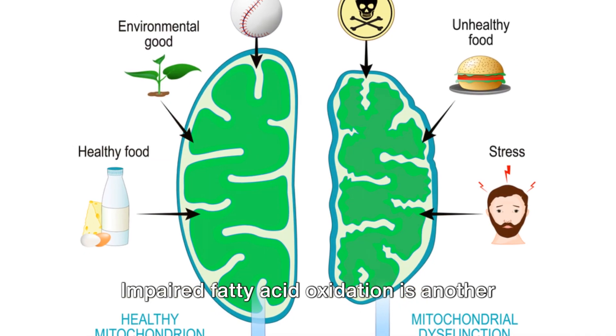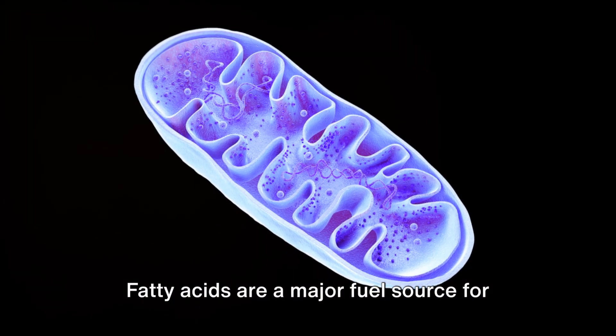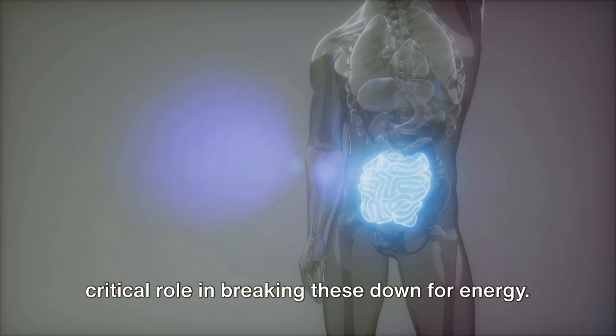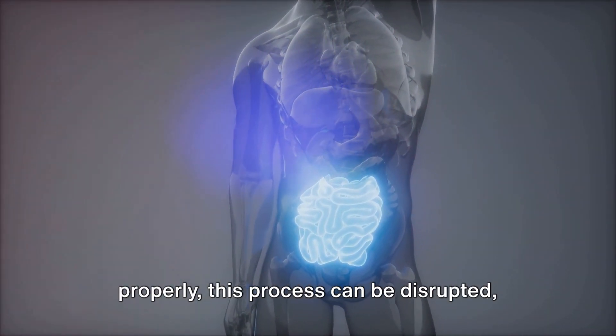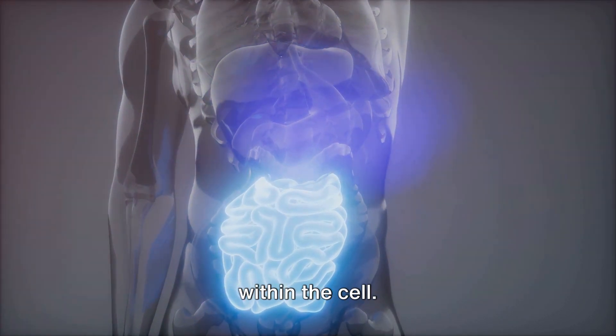Impaired fatty acid oxidation is another consequence of mitochondrial dysfunction. Fatty acids are a major fuel source for many cells, and mitochondria play a critical role in breaking these down for energy. But when mitochondria aren't working properly, this process can be disrupted, leading to an accumulation of fatty acids within the cell.